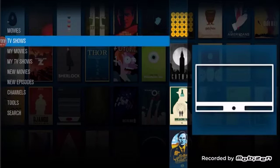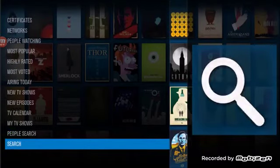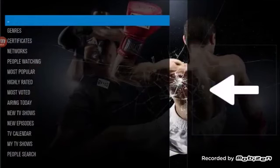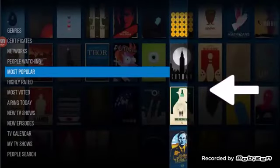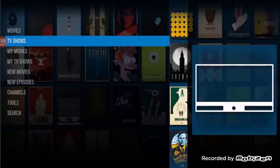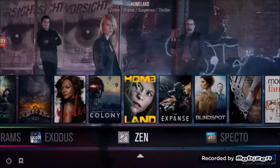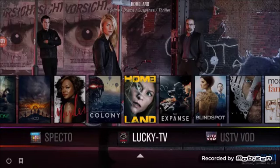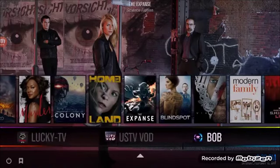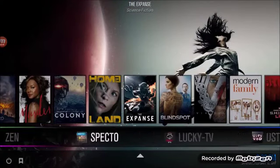Very user-friendly, and you're not going to find a build like this anywhere — this is completely unique and custom to our media streaming product. There are also add-ons like Lucky TV, Specto — all different ways to search and watch TV shows. And there's Bob and Phoenix, which are two great add-ons with a lot of content. Definitely play around there.